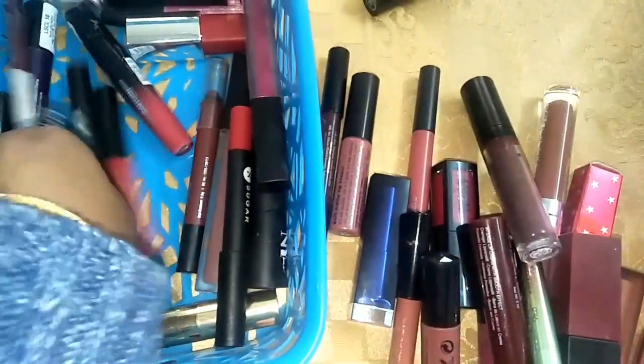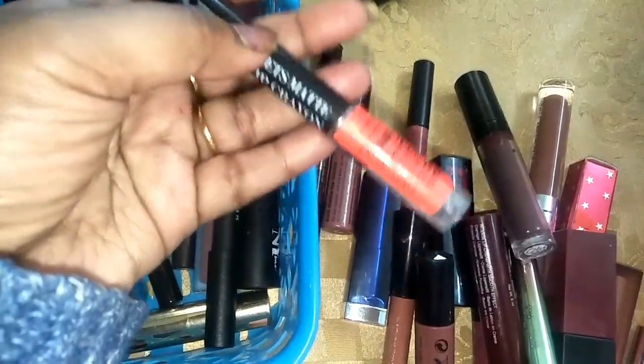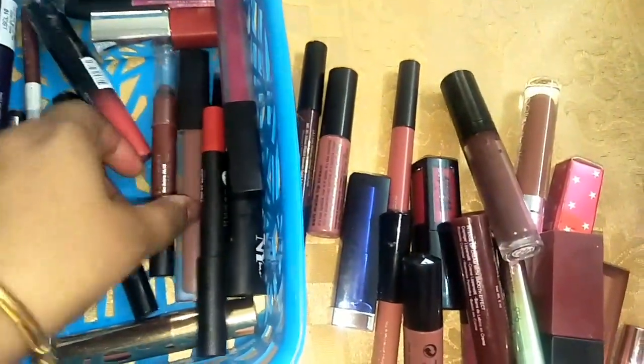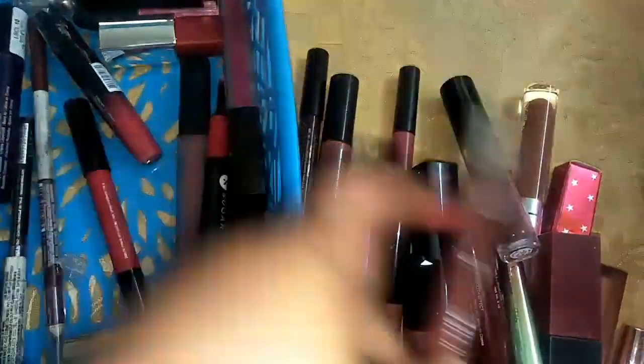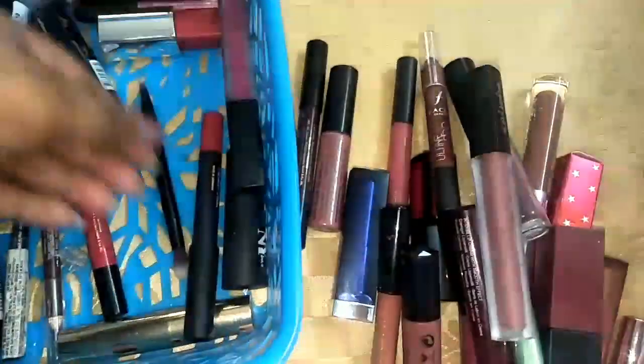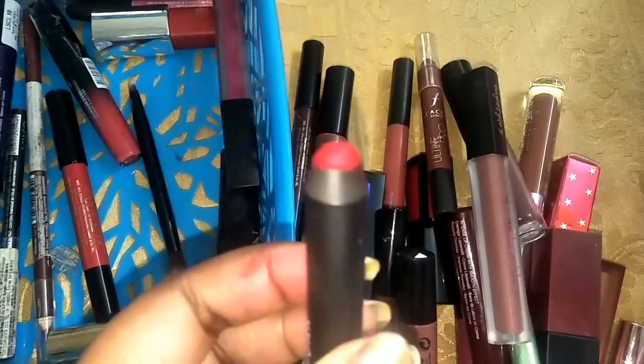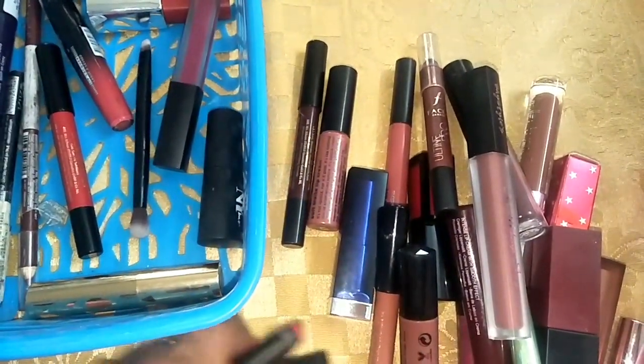Lakme lipstick — I am going to keep this. This is the NYP lip crayon — these are very good, but still I am not going to keep them, I am just going to give them away. This is the Faces lip crayon — I am going to keep it. Chai styles lipstick — I am going to keep this one. This is the Sugar one, again an amazing color. I really like the pigmentation of this lipstick — I am going to keep this one also.